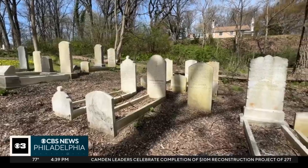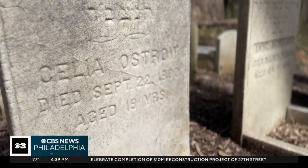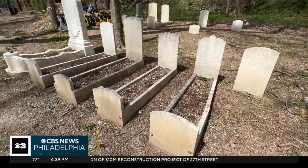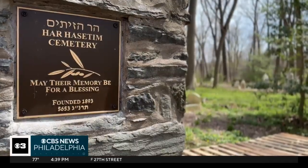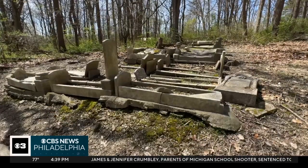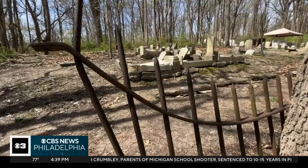The cemetery was first founded in the 1890s, with its last burial in 1945. In the decades that followed, the cemetery was abandoned, before the Beth David Reform Congregation took ownership in 1999, along with the Friends of Gladwin Jewish Memorial Cemetery, which now fund the restoration.